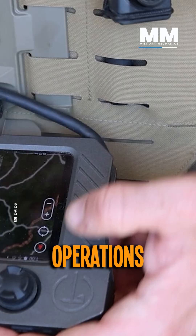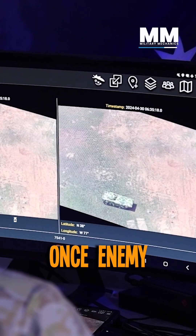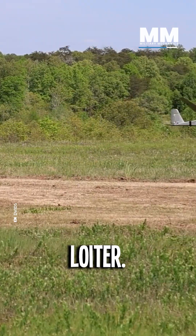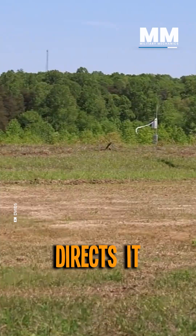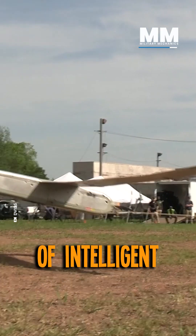Troops in command operations centers use ISR to detect enemy forces. Once enemy tanks are detected, rear troops will launch the Switchblade 600 and loiter. A forward Marine directs it to the target for a strike. This is the future of intelligent operations.